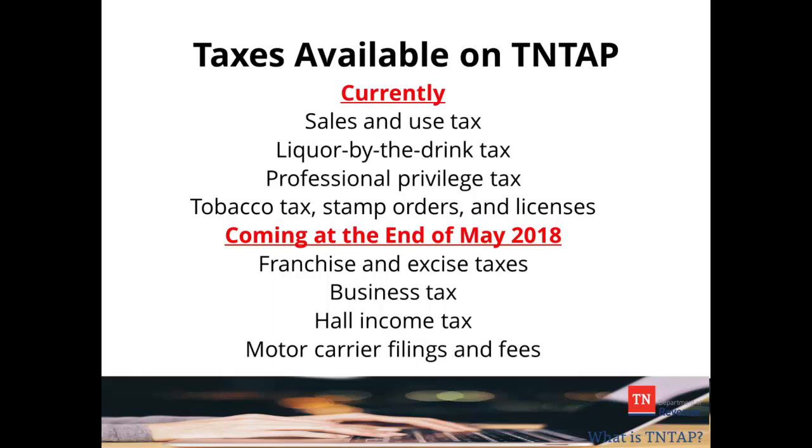Currently, Tennessee taxpayers can file and pay sales and use taxes, as well as liquor by the drink, professional privilege, and tobacco taxes.